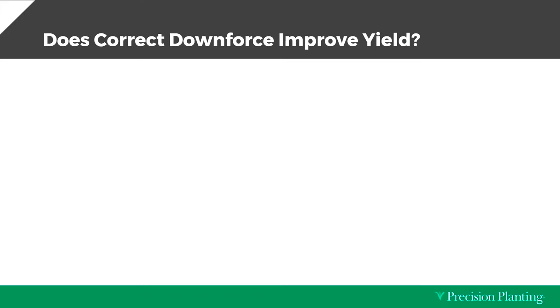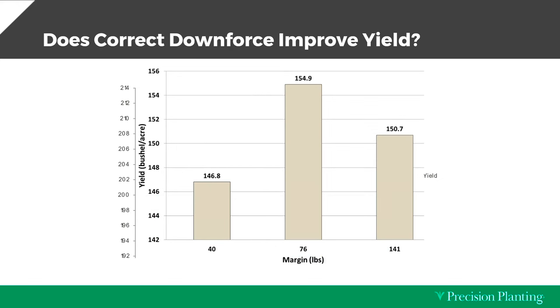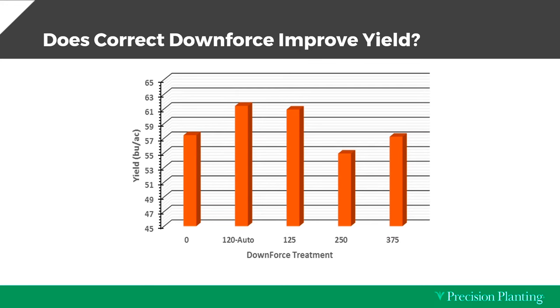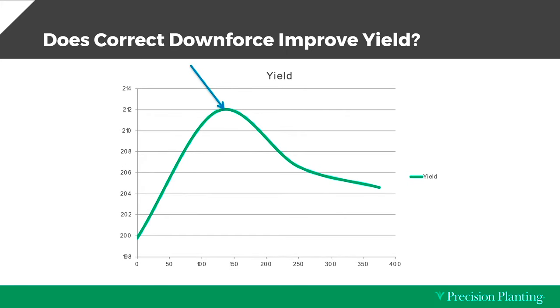We asked ourselves: does downforce management pay? We did plots as soon as we came out with the 2020. Since we had a load pin, now we could measure it. We compared not just what was applied, but what weight was being carried. You can see there's a sweet spot — if I get too heavy, I'm going to lose yield, and if I get too light, I'm going to lose even more. Year after year we kept doing these plots, and what we learned was that when we decrease the variations, find the right spot, and decrease the highs and the lows, we're going to improve yield.